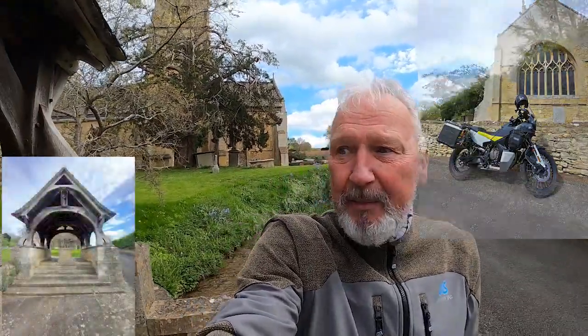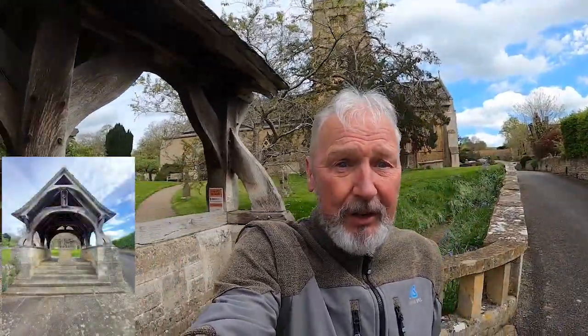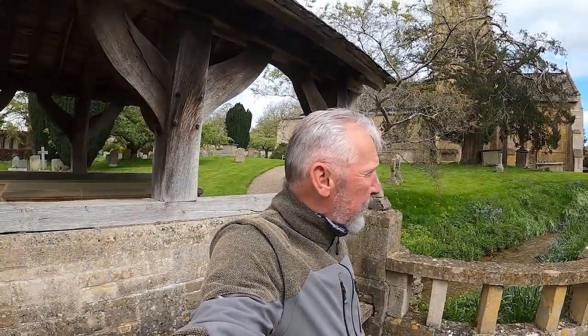But isn't it beautiful? It's Cotswold limestone, it's absolutely stunning. And this lychgate — the lychgate on its own is absolutely beautiful. What a place. It's stunning, absolutely stunning. History, man, history!